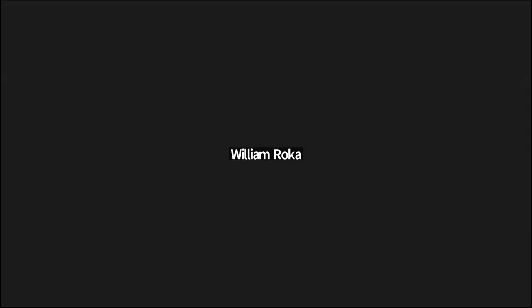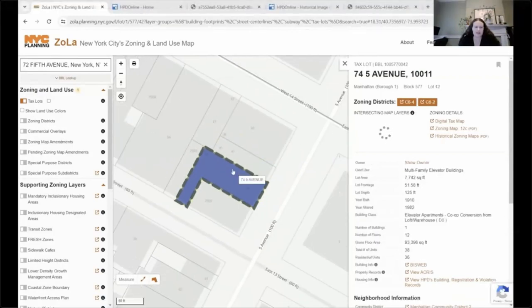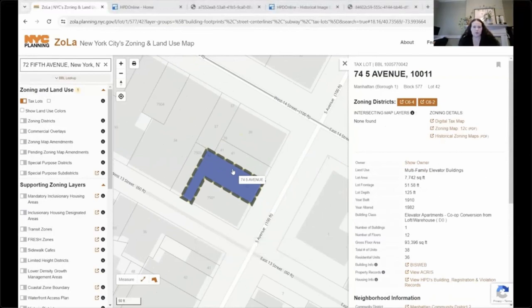All right, we are now open for Q&A. If you have a question about building research and preservation, please drop those into the Q&A box. The next thing we'll be looking at is iCards. These provide a great historical resource showing what a building was used for and different alterations made to it. The amount of information available varies by iCard, and some buildings don't have them, but let's get started with an example.